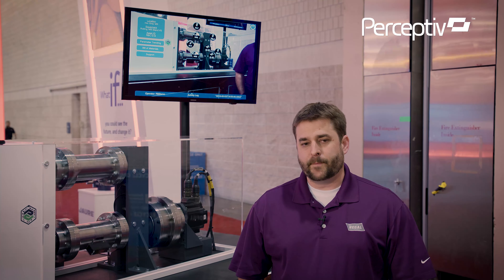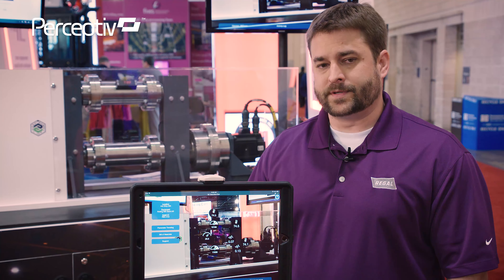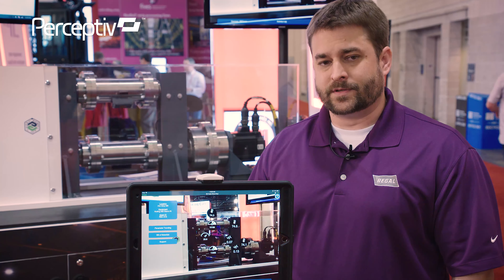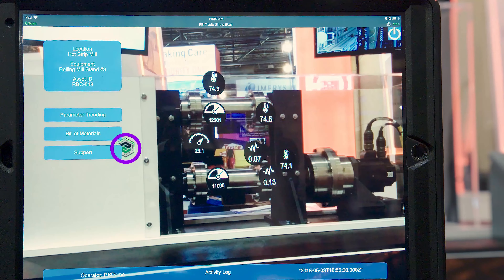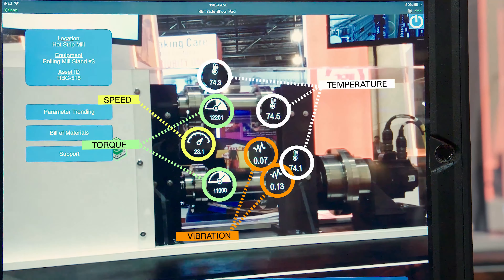As technologies evolve, maintenance practices will evolve also. And behind me is a demonstration of this, where we're utilizing augmented reality to bring real-time machine data to plant personnel through a lens of their smartphones or tablets. This allows you to make data-driven decisions right on the plant floor. With a simple app on your device, you can focus in on the physical mark located on the equipment, and the real-time values from an online monitoring system will be overlaid on the camera view.